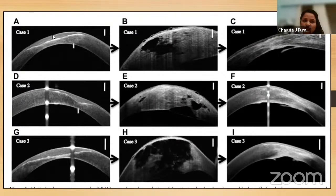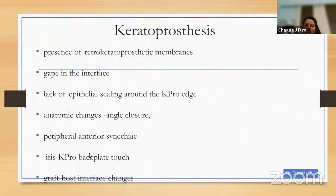In all three cases they showed: total thickness is probably quite normal, however the stroma is very thin and there is lack of scarring — these can be used practically in the outpatient clinic as predictors for hydrops. Another interesting application is keratoprosthetics, where retrokeratoprosthetic membranes can be detected on AS-OCT, a gap in the interface can be visualized and located, lack of epithelial sealing around the KPro edge can be detected, and anatomic changes such as angle closure, peripheral synechiae, iris and KPro backplate touch, and graft-host interface changes can be noted.